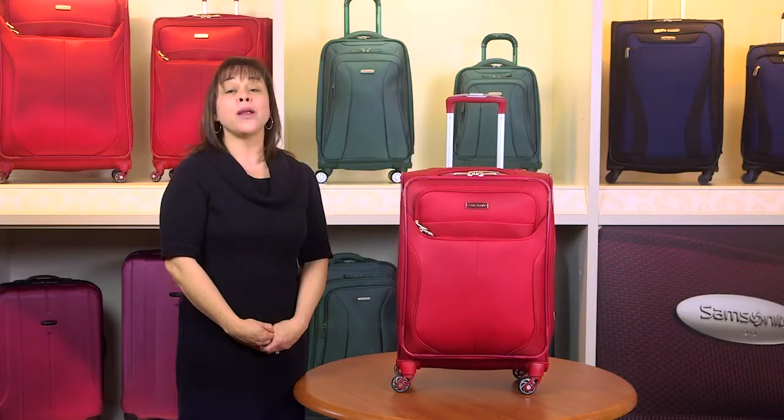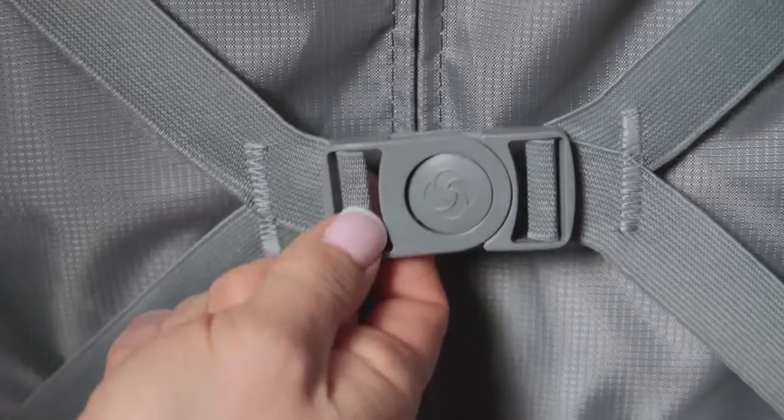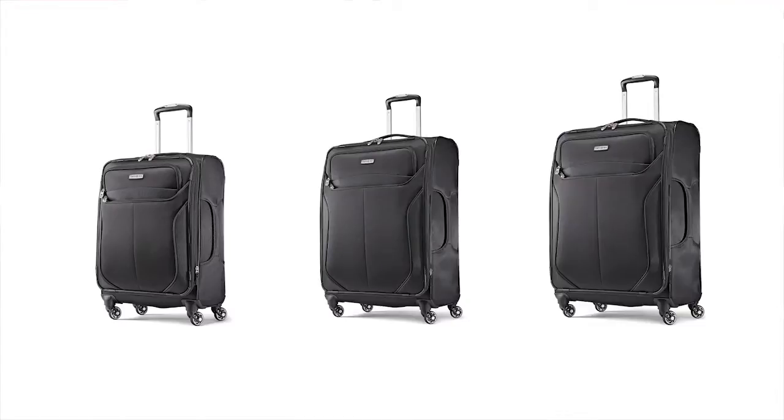Large interior front panel pockets provide added packing organization, and compression straps keep clothing neatly packed. Lift 2 meets all your travel needs with plenty of sizes and styles to choose from: three spinner sizes — 21 inch, 25 inch, and 29 inch.